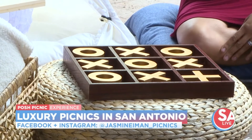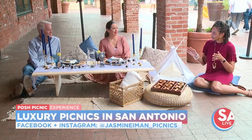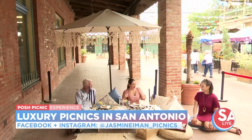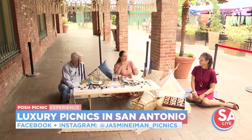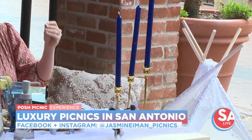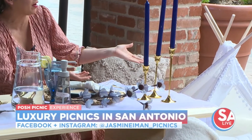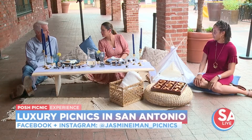We brought today our umbrella, but we also have a cabana that we use if you want something more romantic and intimate. This can be set up in your backyard, inside your home, or even without the umbrella if that works for the space, or even a public park. You just tell us where you want to have it and we'll bring everything to you.